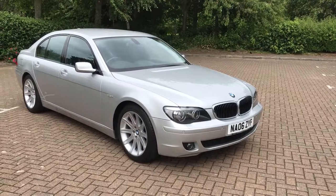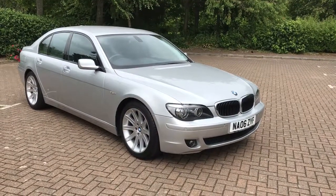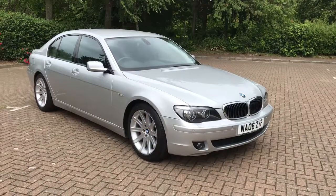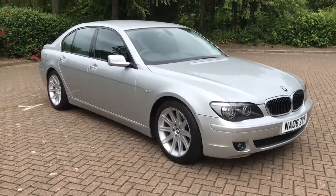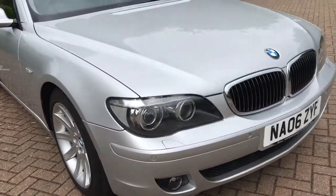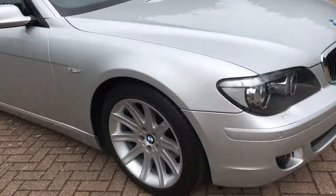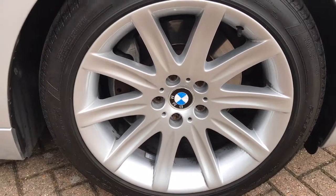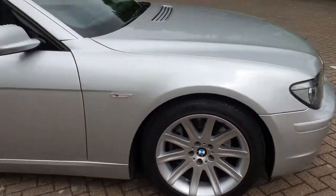What a stunning motor car this is. 2006 BMW 730 diesel sport automatic, finished in silver. It's got front fog lights, front parking sensors, and 19 inch alloys with Pirelli P Zero tyres all around.